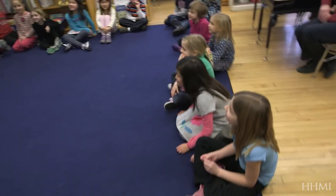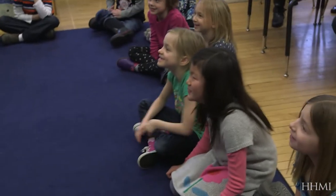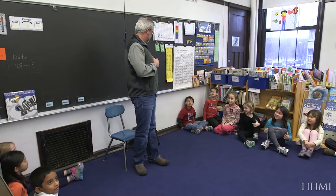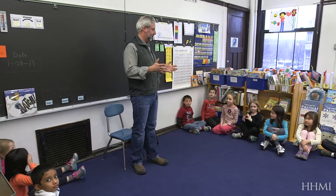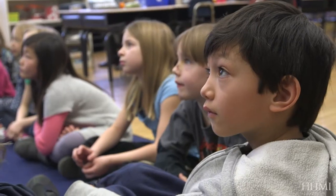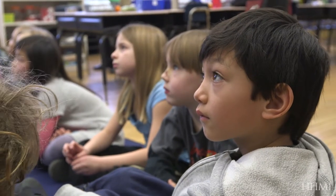My daughter introduced me: 'This is my daddy.' My name is Neil Shubin, and I'm a scientist — a paleontologist. The kids listened quietly as I told them about what paleontologists do and how we search for fossils.